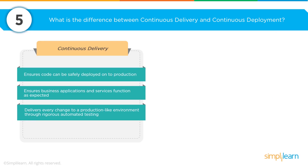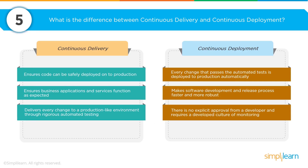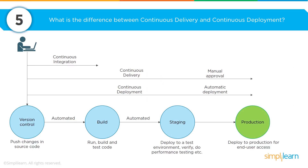What is the difference between continuous delivery and continuous deployment? Continuous delivery is based on putting out code that can be deployed safely to production and ensures your business functions are running as you'd expect. Continuous deployment, in contrast, is all about automating the deployment of a production environment so you're able to scale up your environment to meet the demands of both the solution and the customer. This makes software development and release processes much faster and more robust. Continuous integration and continuous deployment go hand in hand.